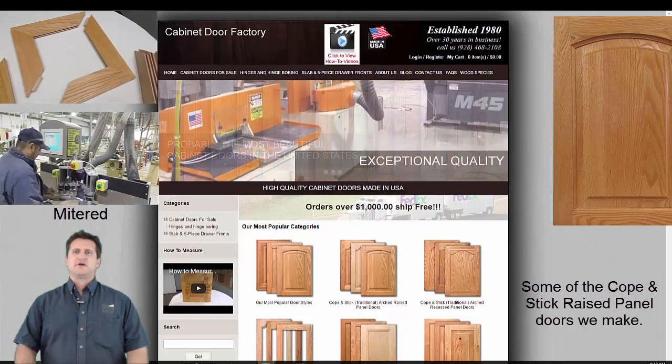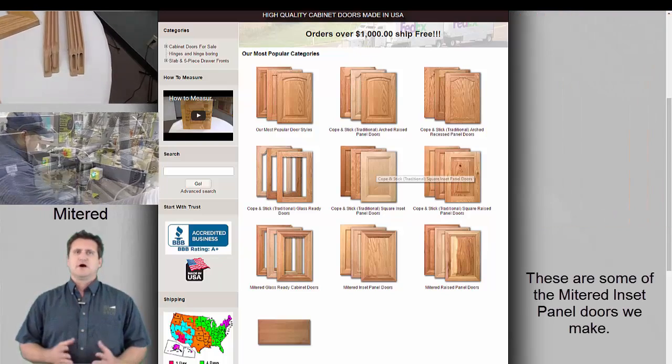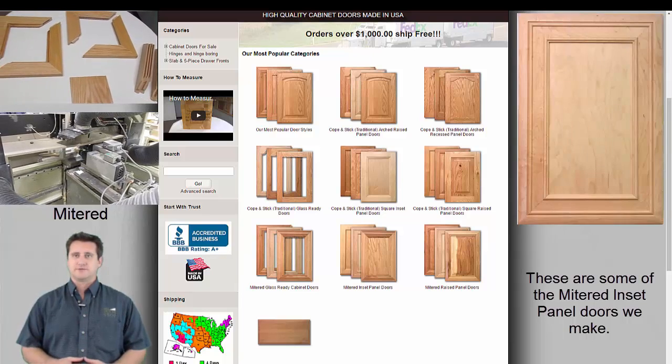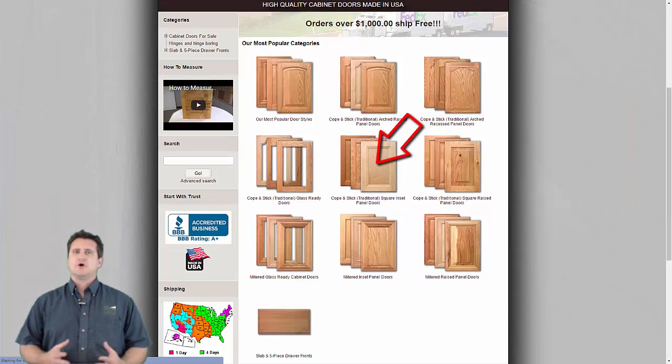We'll simulate ordering shaker cabinet doors as a means of demonstrating how the website works. The pictures of cabinet door groups on the home page are actually links to pages showing pictures of the cabinet doors within those categories. The shaker cabinet door is a cope and stick inset panel door, so we'll click that link to open the category page.